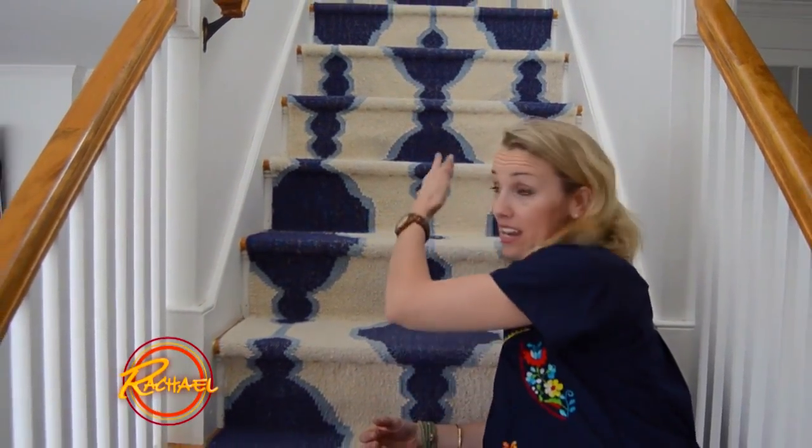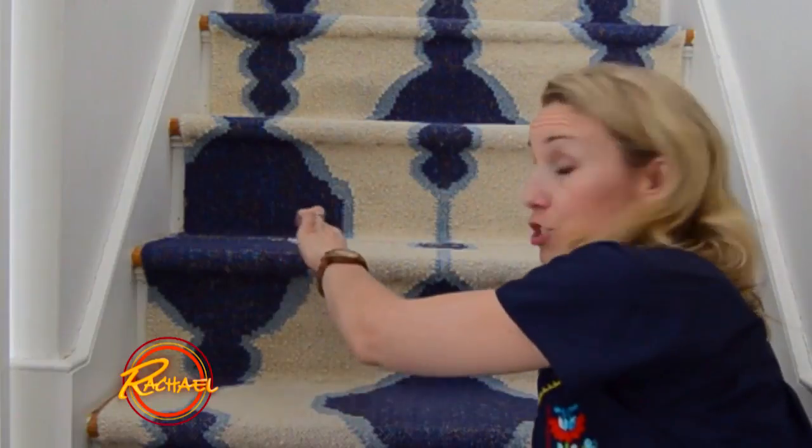These are two stair runners and they were much more inexpensive than getting a custom carpet. I sewed them together — you can't even tell.